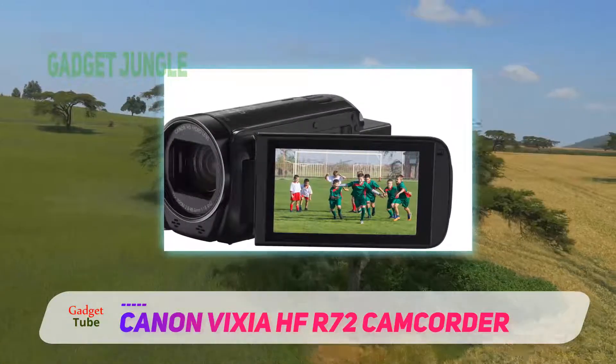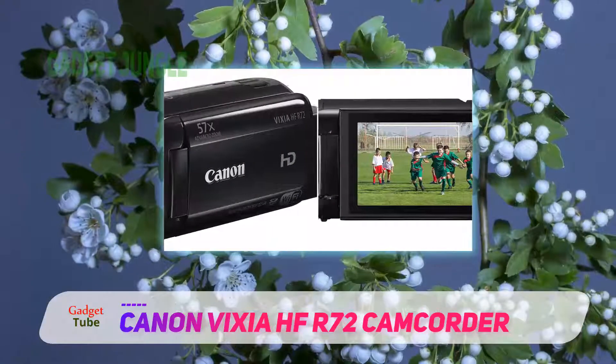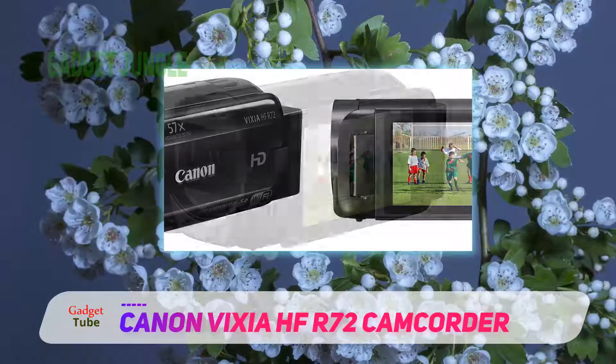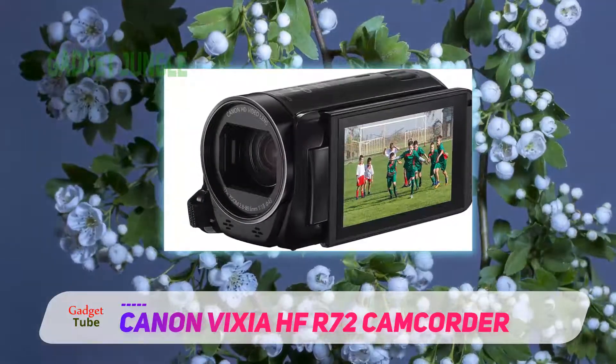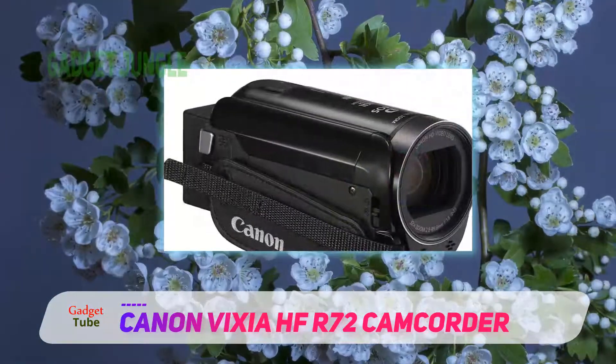However, not everything is good about this. For starters, Canon didn't find time to make changes to the video quality of this camera, as the videos that come out of it still look the same. However, do keep in mind that we are certainly not claiming that the video quality is bad, as it happens to be one of the redeeming qualities.